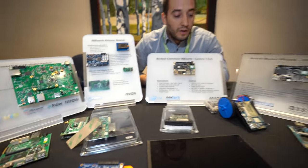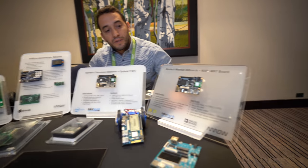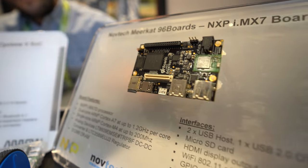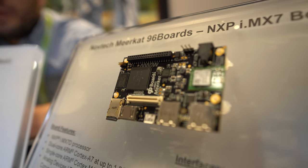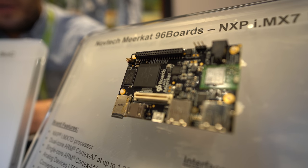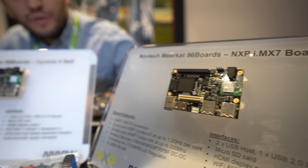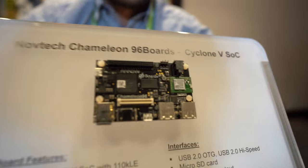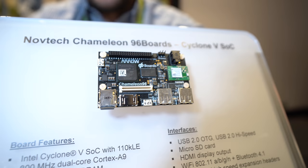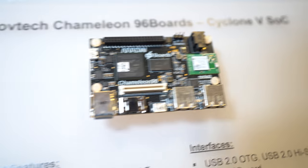We also have a bunch of baseboards from Noftec, another partner of Arrow. We have the MirCAD board, which is NXP i.MX7 based, fully compatible with the 96Boards Consumer Edition specification. And we also have the Camelon, which is an Intel Cyclone 5 based CE-compliant board.